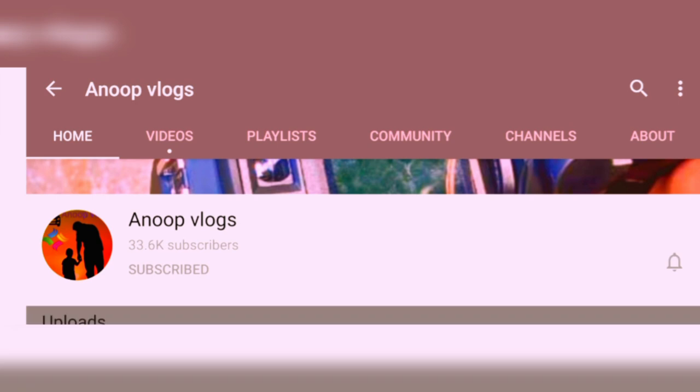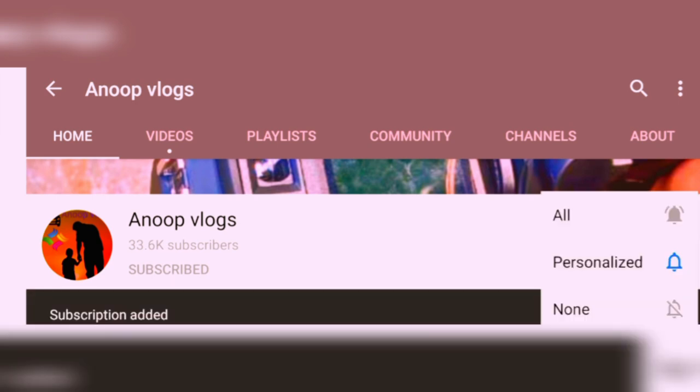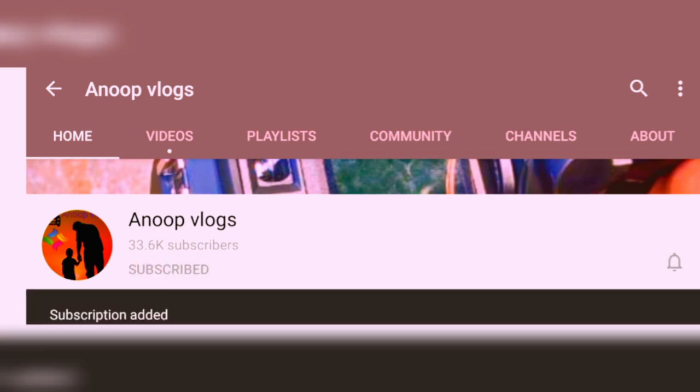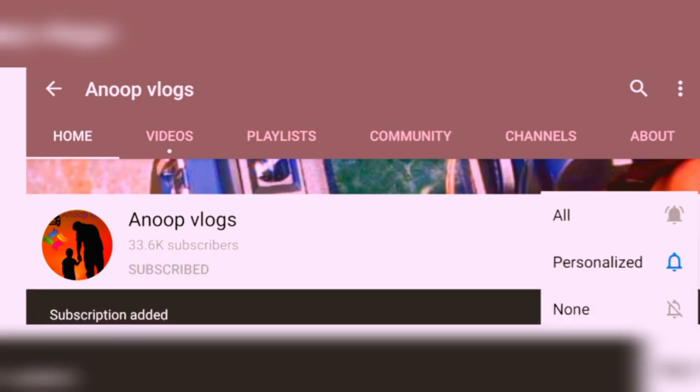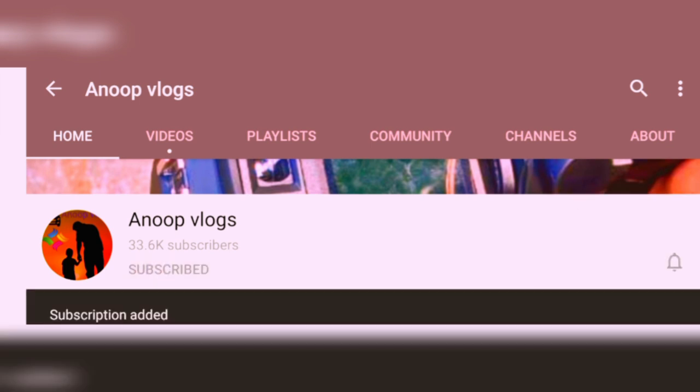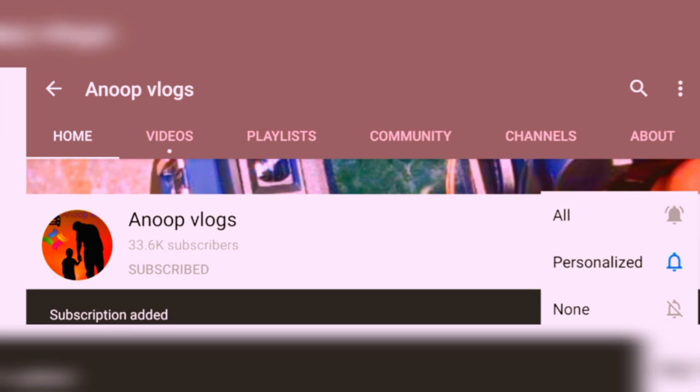If you like this video, subscribe to our channel and hit the notification bell icon.